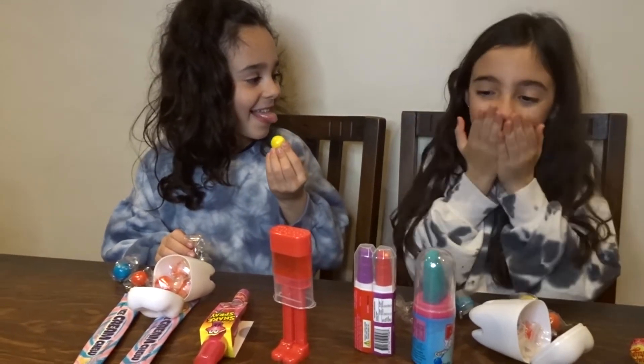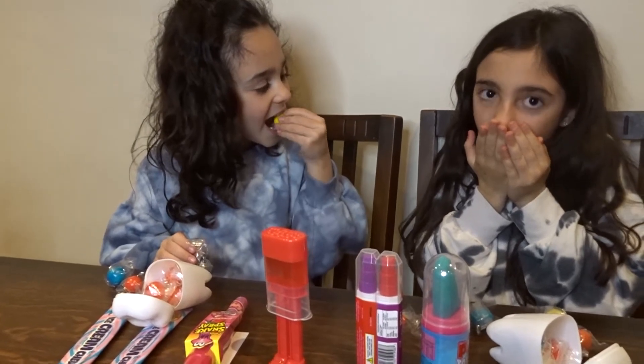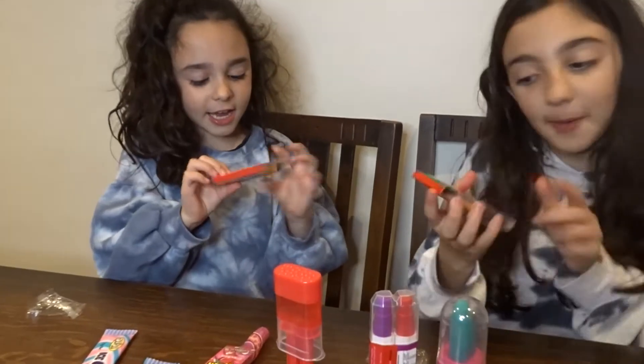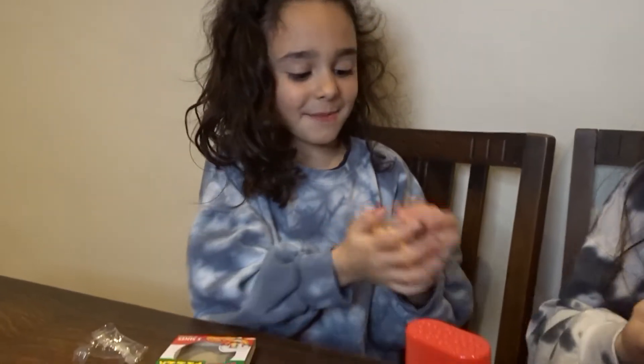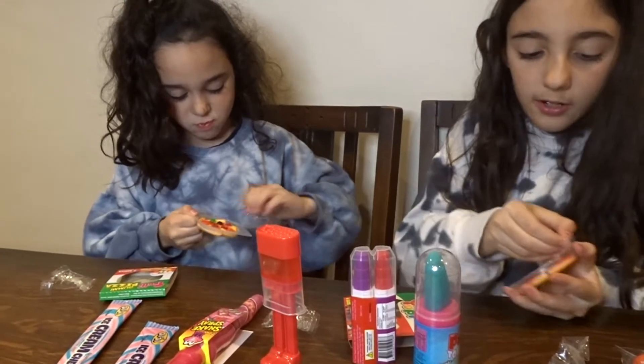We have a gummy pizza — a gummy pizza! We are going to eat it and see what it tastes like. They are different by the way. Zara has the big one, mine is a different one. I have like four toppings and this one has six tomatoes.